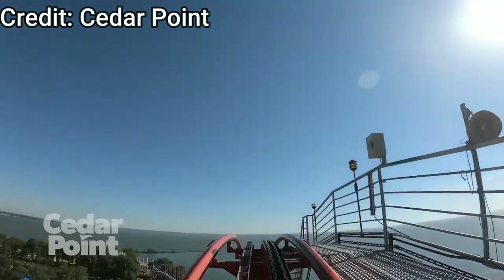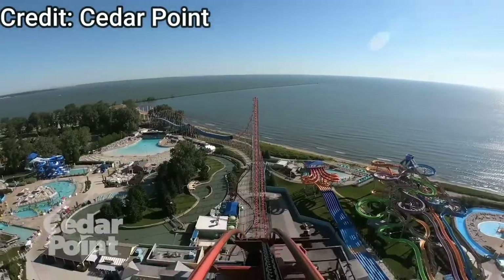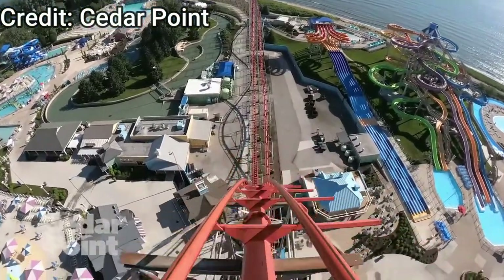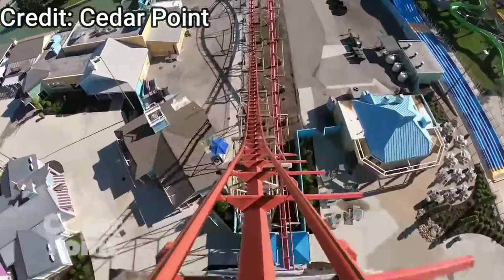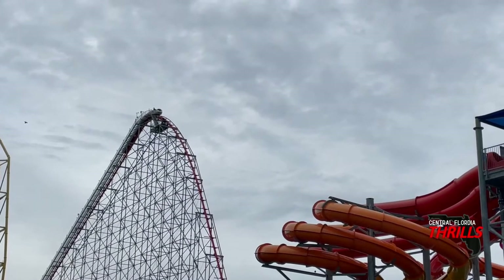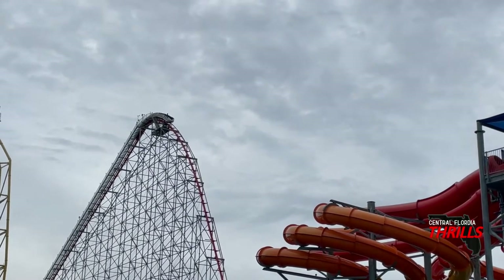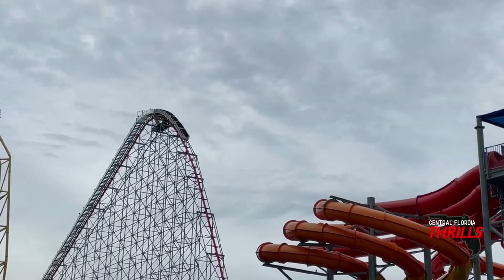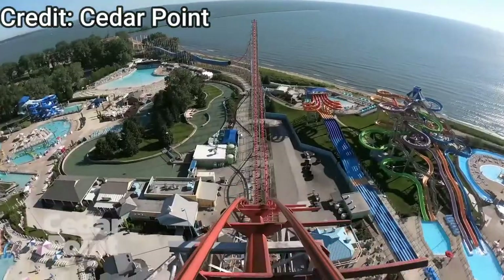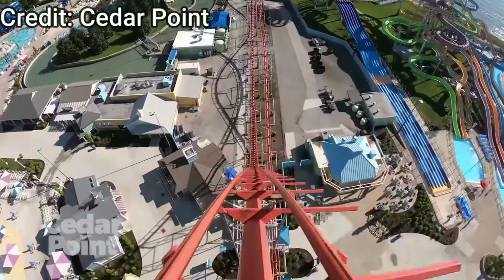The lift hill climb is pretty slow and you get some really nice views of Lake Erie from the top. After you crest the lift hill you start going down your 195-foot drop. In the front row this drop doesn't really give any airtime, but in the back row you get a pretty nice pop of ejector that turns into floater down the drop. The drop is very fun and pretty janky, which I really like. The bottom of the valley is quite forceful.